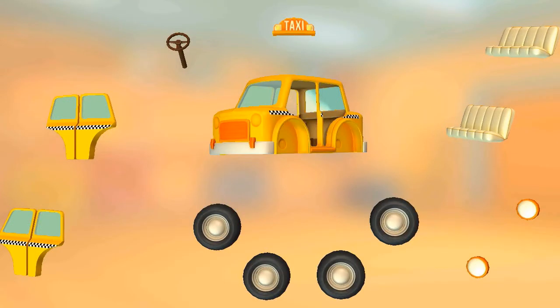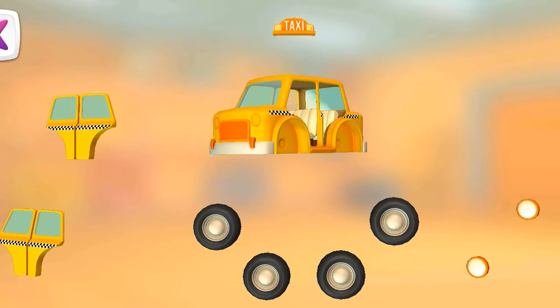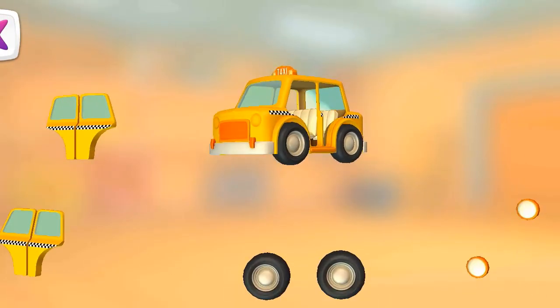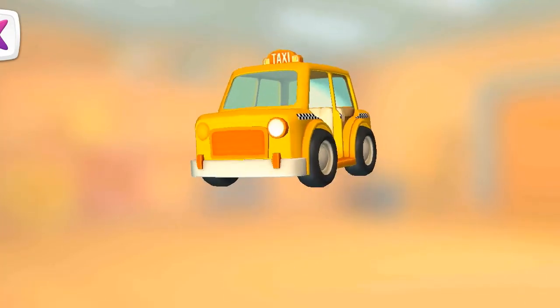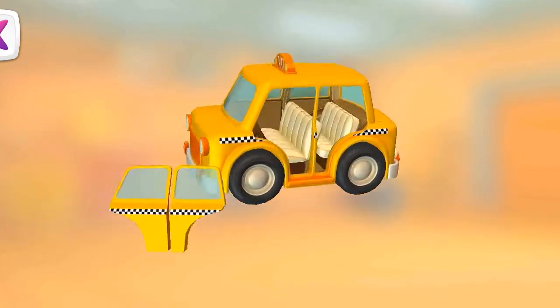Try to put this vehicle together. Seat. Steering wheel. Taxi sign. Wheel. Wheel. Headlight. Headlight. Doors.